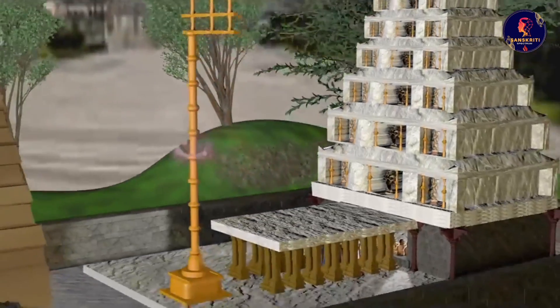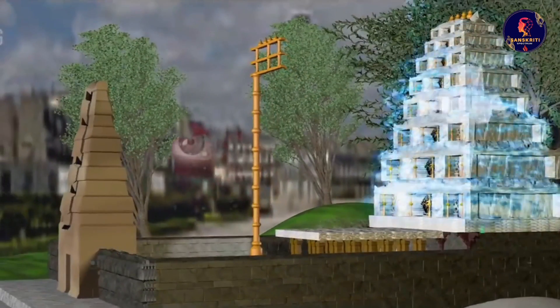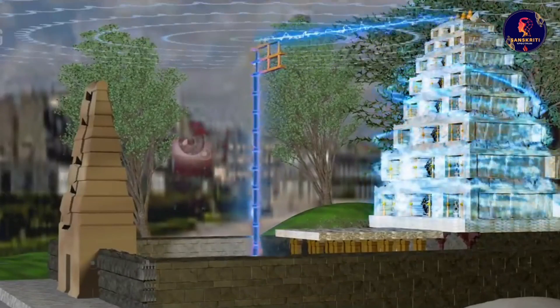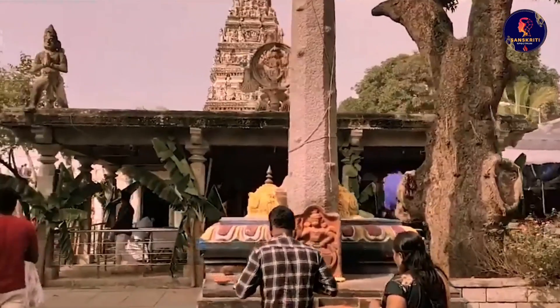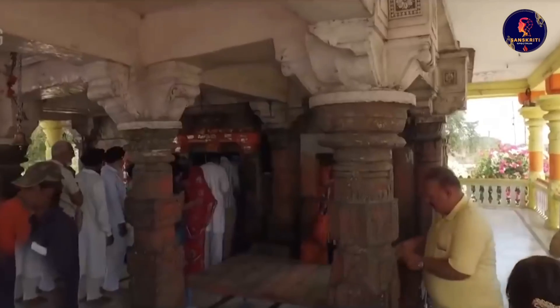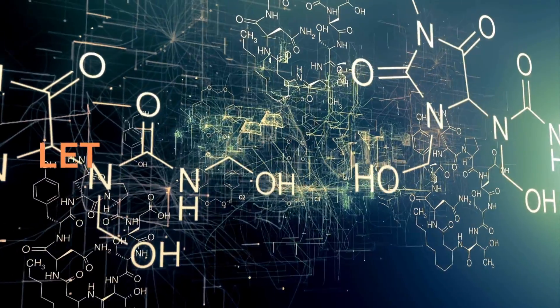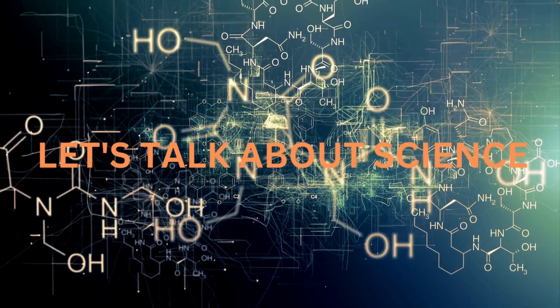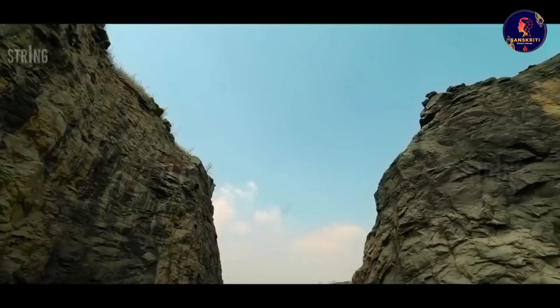The flagpole also connects the earth and sky, symbolizing the axis mundi or cosmic pillar. During special occasions like kumbhabhishekam, which happens once every 12 years, the flagpole is energized by pouring water over it. This transfers some of its power to the deity inside the garbha griha, rejuvenating it and restoring its potency.